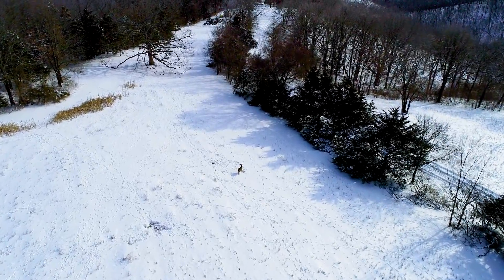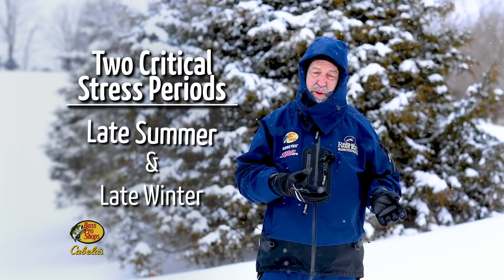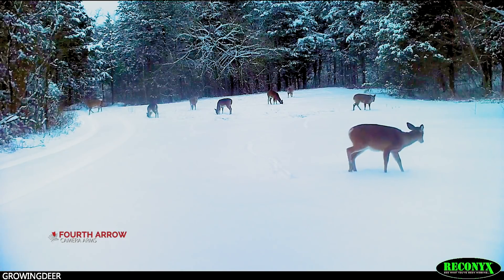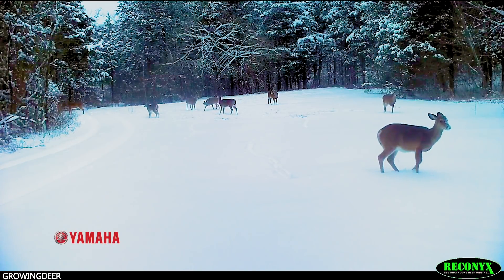This is an extreme of the type of weather I reference when I talk about the two critical stress periods — late summer, which is certainly not now, and late winter. In many areas, food sources may be extremely limited for critters, or even if it's there, it's tough to find because it's covered with snow and ice.